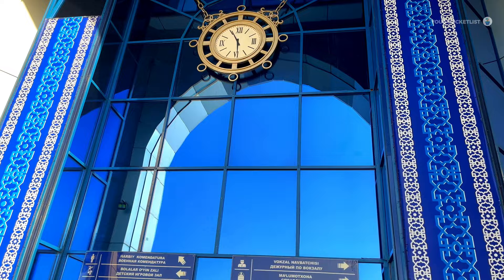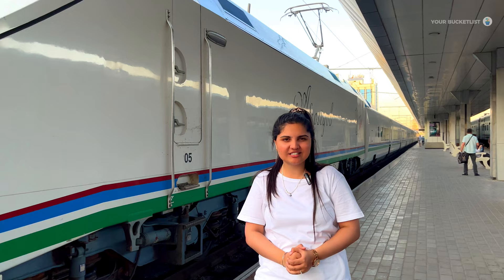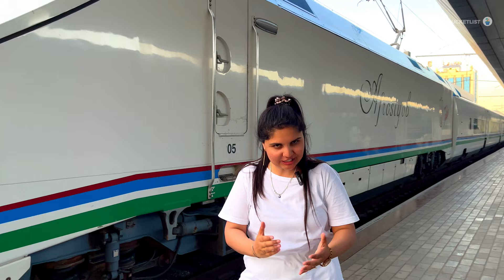Can you feel the excitement in the air? We are at the Tashkent Railway Station and ready to hop on a train to none other than the legendary city of Samarkand. This adventure is bound to take us back in time and fill our hearts with awe.